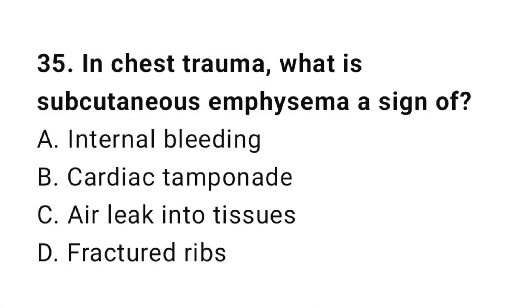Question number thirty-five: In chest trauma, what is subcutaneous emphysema a sign of? The correct answer is C, air leak into tissues.